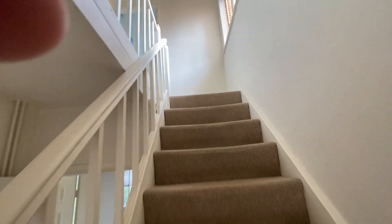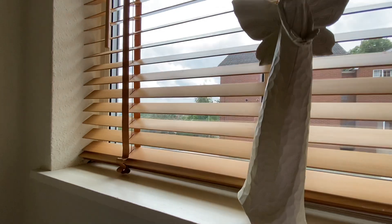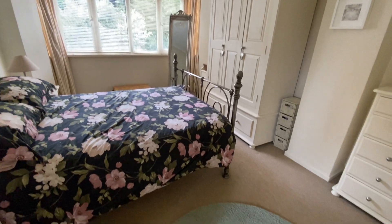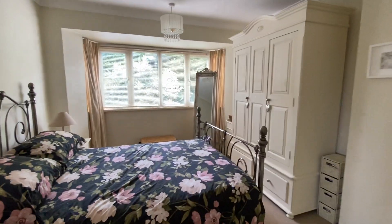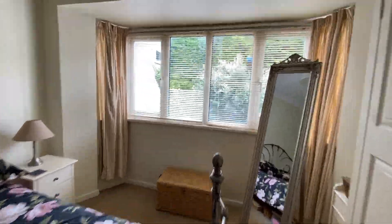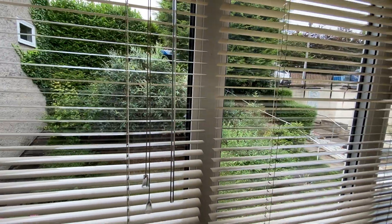As we ascend the stairs to the first floor you'll notice there's a balustrade return to the left hand side and a good size window to the side elevation. From here there are panel doors to all three bedrooms and the bathroom. Bedroom one is to the front elevation — a nice size space with plenty of room for bedroom furniture. This too has a bay window to the front elevation and you get a good view of the outlook.